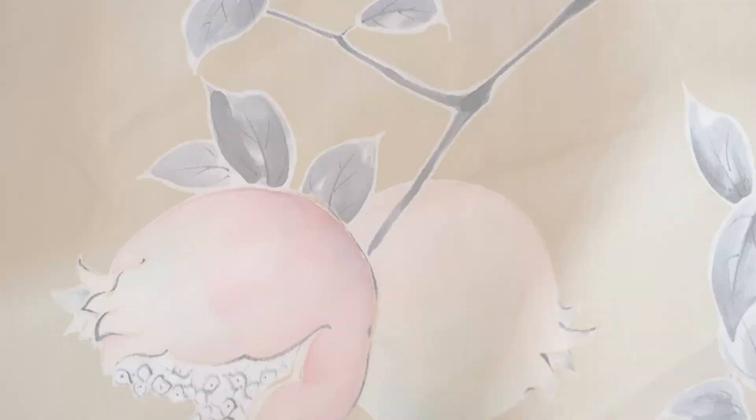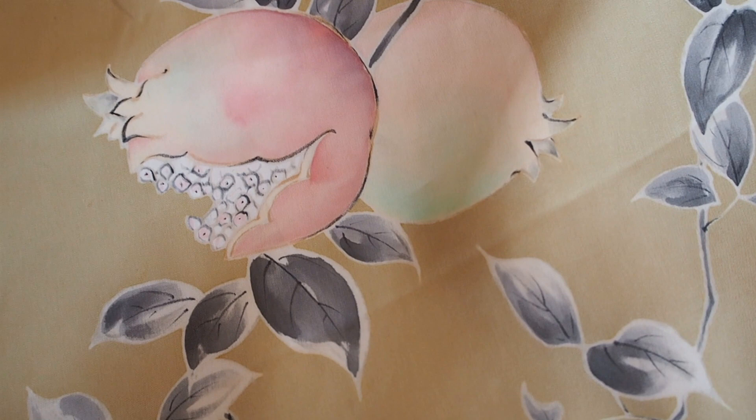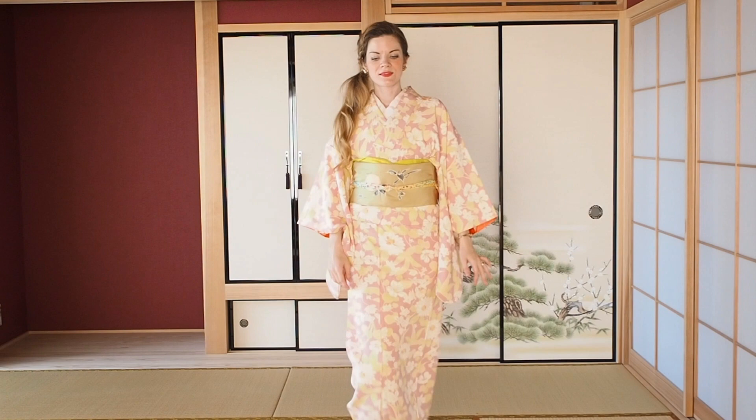Another thing I found in the normal corner was this Nagoya obi with zakuro on it - I'm not sure how to say it in English, but in Japanese it's called zakuro. I always wanted to have a zakuro obi. I like the color because it's pink and beige - kind of different - and it looked super nice with the kimono I just showed you. I couldn't pass it up; this one was about 30 dollars.